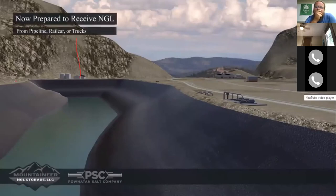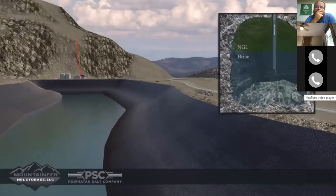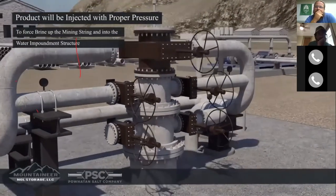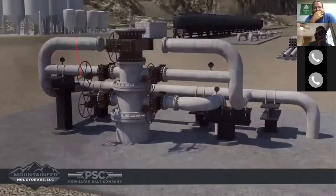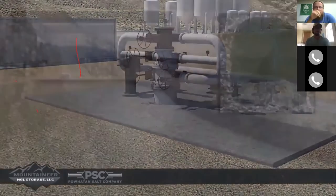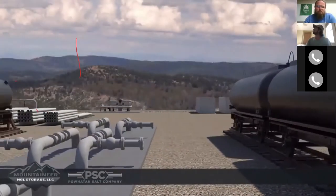Now operational, NGL will be received from pipeline, rail cars, or trucks. As the product arrives, it will be injected into the wellhead and down into the cavern. The product is injected at enough pressure to force the brine up through the mining string and into the water impoundment structure. To deliver the NGL back to the surface, salt water from the impoundment is pumped back into the wellhead and down the mining string, and the pressure of the salt water forces the product out of the cavern through the annulus to the surface and into tanks or pipeline to be delivered to customers.